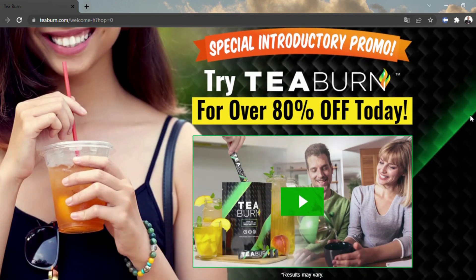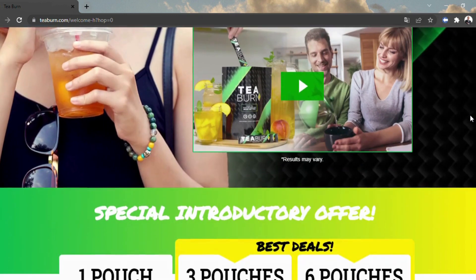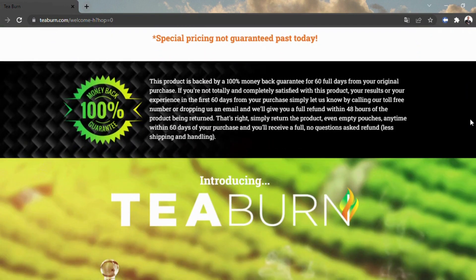Worldwide instructor with specialization in nourishment, physiology, and science and driving digestion master, and maker of the well-known Java Burn, John Barban as of late sent off a tea add-on that can turn around unfortunate digestion. He demands that his methodology works from profound inside our cells to guarantee two key aspects of a solid digestion.